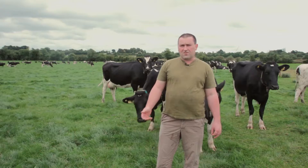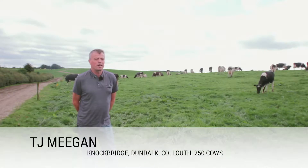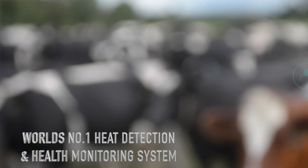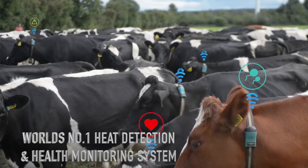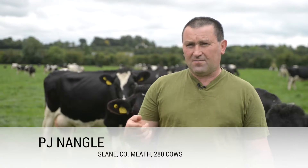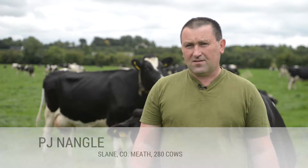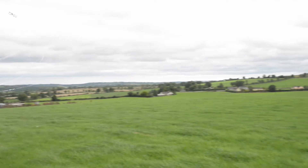We got the HeatTime system here about four or five years ago. We have been using HeatTime for the last five years and we have the collars now for five years. We started off with a small amount of collars, first around 70 or 80 collars, to see how they worked. As time went on we were pleased with them, so we eventually built it up now to about 230 or 240 collars. We are a split herd of 20% autumn and 80% spring.